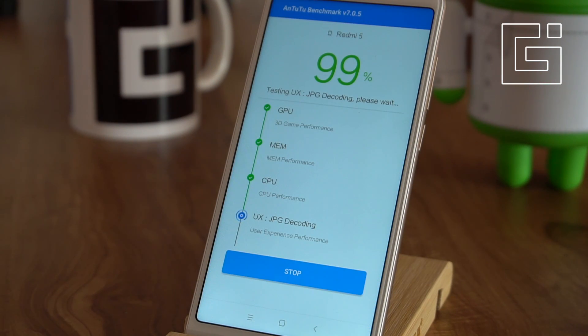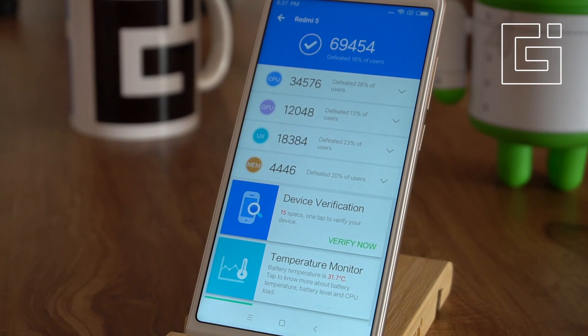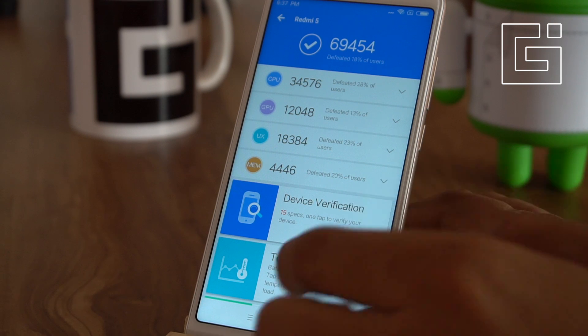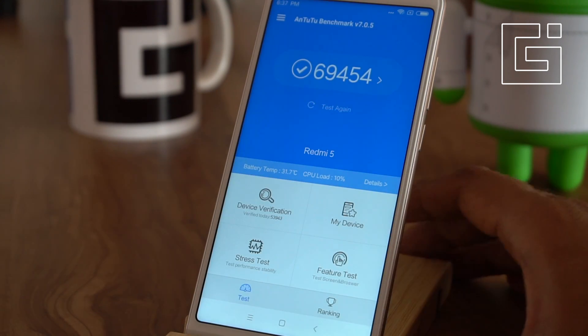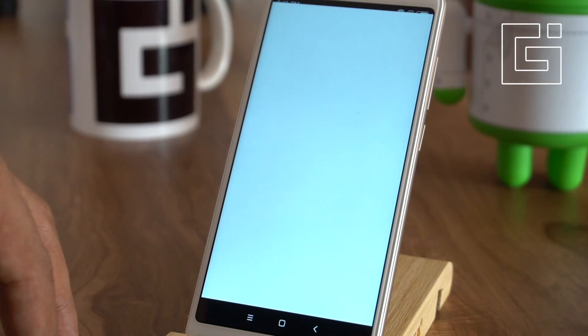The final score that the phone has got is 69,454, which is actually a very good score for this range of smartphone. At around 8,000 rupees, you're getting a decent chipset, and the phone has very good performance. The score of about 70,000, in comparison to a few other phones, is quite a good one.